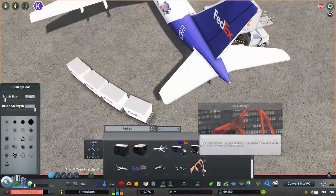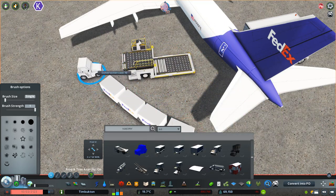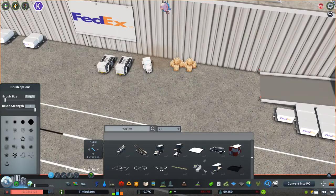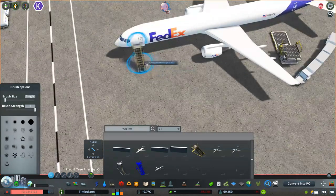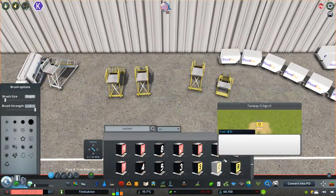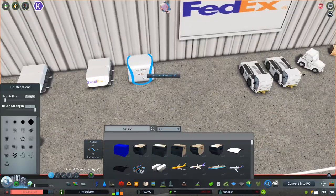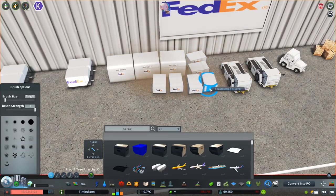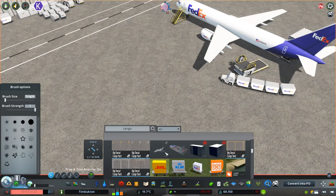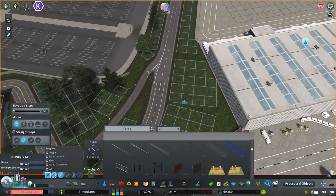Here's a funny story: I went on the workshop before starting this project looking for any FedEx props I could find — containers, planes, whatever. I downloaded a whole bunch of stuff, but when I got into the game using the find-it tool and started looking for FedEx props, I couldn't find any. What happens is a lot of the props are named 'FedEx' without a space, but most of them have a space between 'Fed' and 'X.' I was searching 'FedEx' and nothing was coming up — such as these two planes right here. But I got it all figured out at the end.